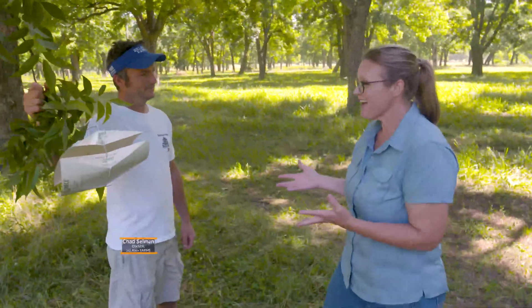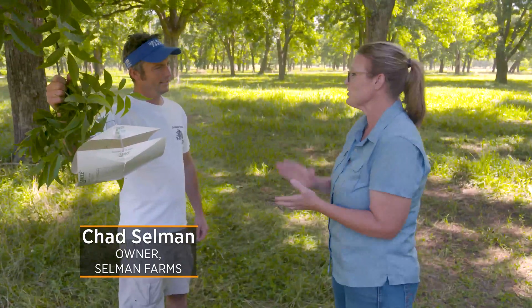Today we are outside Skiatook, Oklahoma, visiting the Selman Pecan Farm, and joining me is Chad Selman. Chad, it looks like you're monitoring for something. Tell me a little bit about what you're checking with your pecans here.